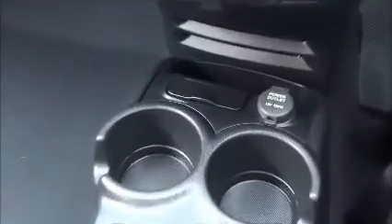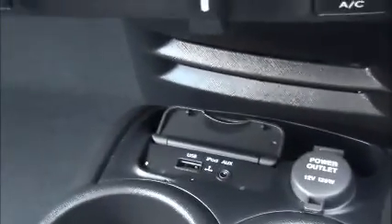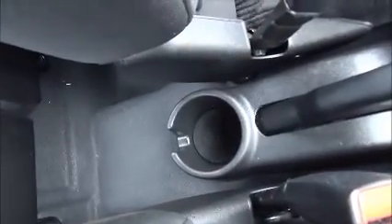Further on we've got the power supply as well as USB and auxiliary socket for MP3 players. There are two cupholders next to that and a third one at the back.